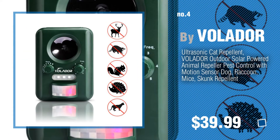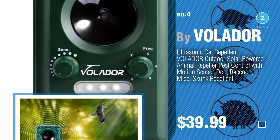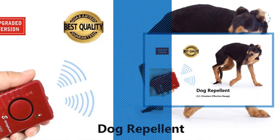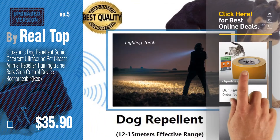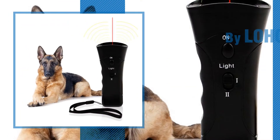Number four by Volador. Number five by Real Top. Find these cat sonic repellents at up to 70% off by clicking the circle in the corner. Number six by Lo Home.